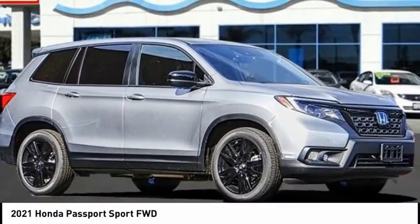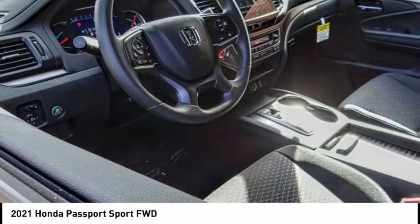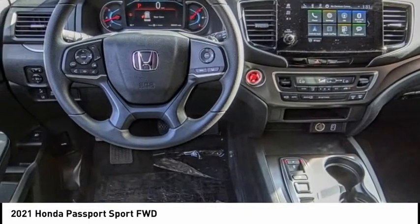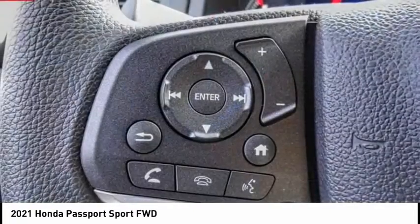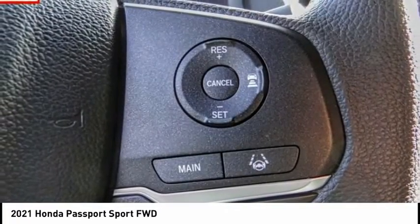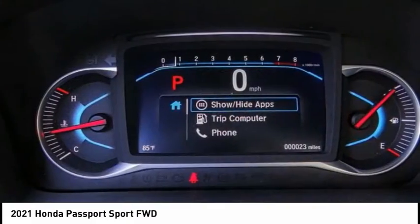Stop by and take a look at the 2021 Passport. This compact SUV from Honda is a good compromise of size and comfort. The compact design lets you maneuver well through heavy traffic while still having ample space to carry most anything you need.